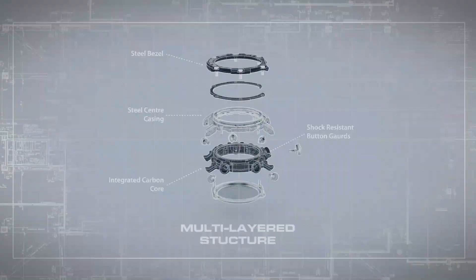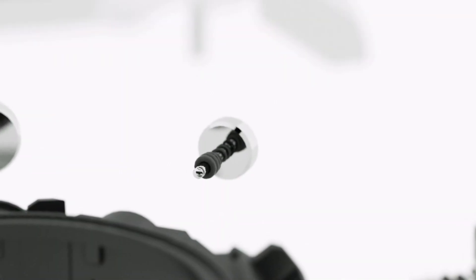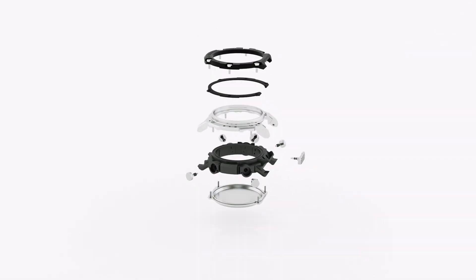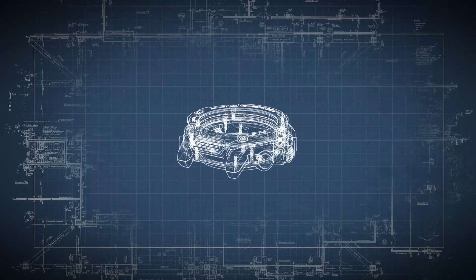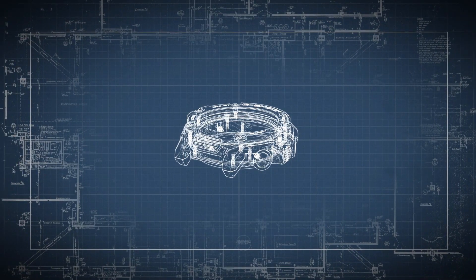Its design is integrated with carbon fiber, which is hard and light, combined with shock absorbers built around the buttons. This watch is perfectly built to deflect shock away from the internal movement and keep the watch working regardless of the situation.